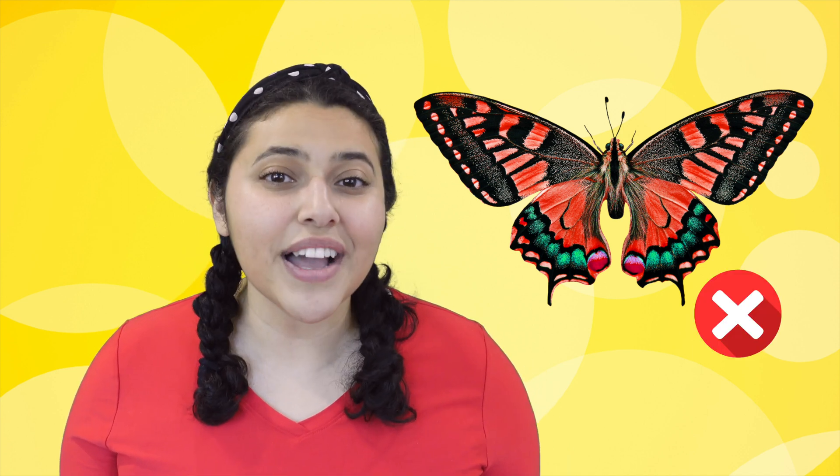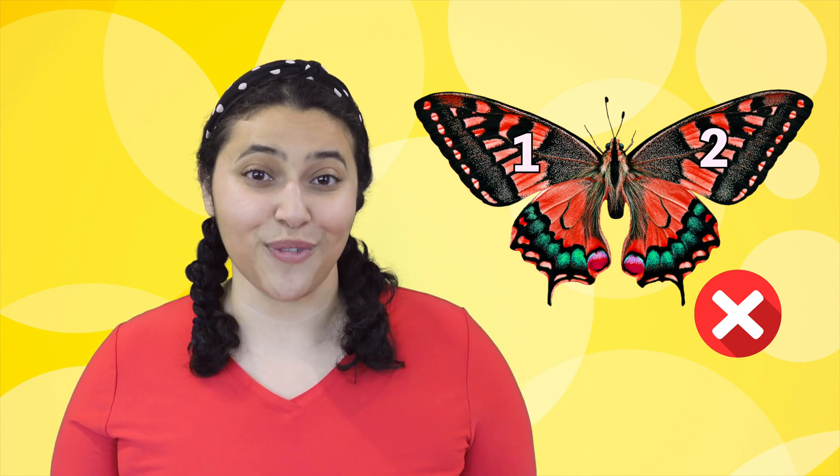Alright, butterfly experts, let's see if you can guess whether these are true or false. First one: butterflies taste with their feet. It's true! When butterflies land on a plant, they use their feet to taste it and see if they want to eat it or if they want to lay their eggs on it. How about this one? Butterflies have two wings. This one is false. Butterflies actually have four wings — two in the front and two in the back. Thanks for playing!